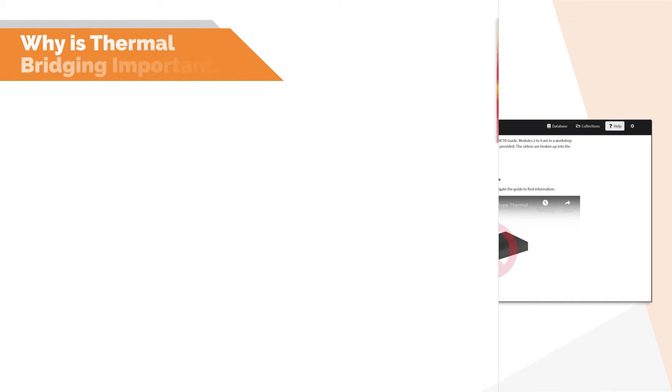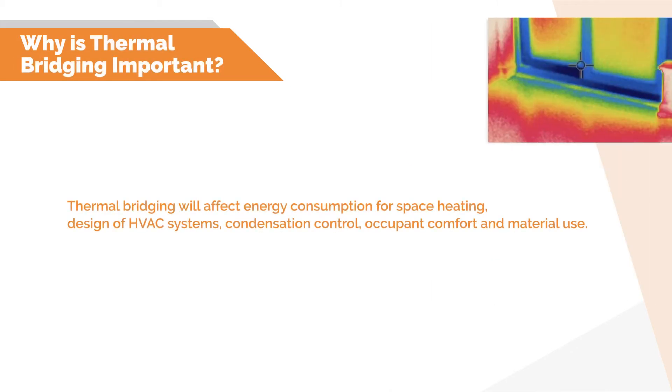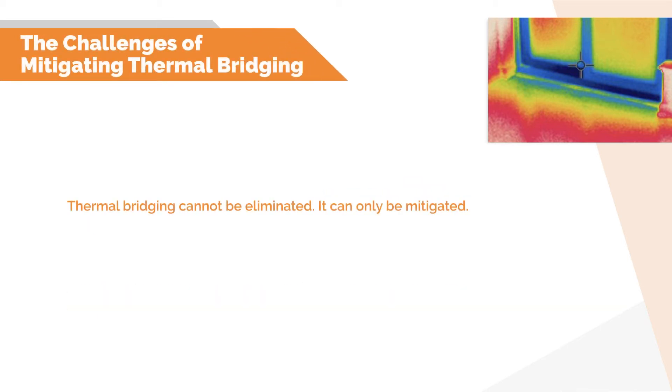So why does thermal bridging matter? In terms of net zero buildings, it will impact energy consumption for space heating, HVAC design, condensation control, comfort, and construction materials. From a code perspective, many codes and standards, whether they be net zero or not, may require comprehensive thermal bridging calculations. Importantly, thermal bridging cannot truly be eliminated, only mitigated.